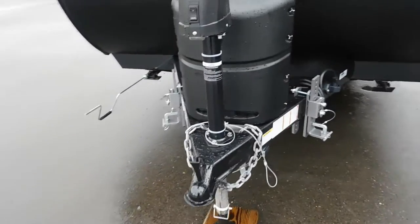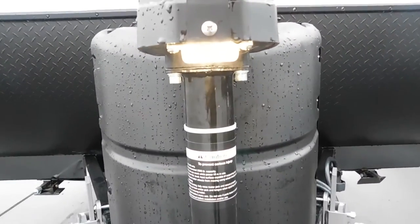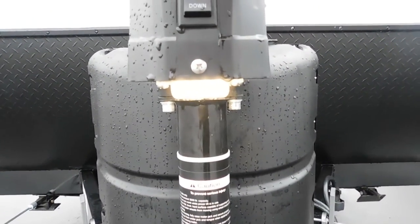Our hitch man is going to show you how to do your hitch work. The first thing you're going to do is make your unit level. Our unit does come with a power tongue jack with a docking light should you need it in the evening.